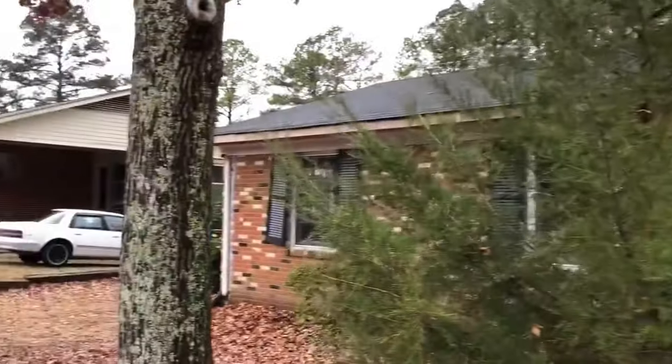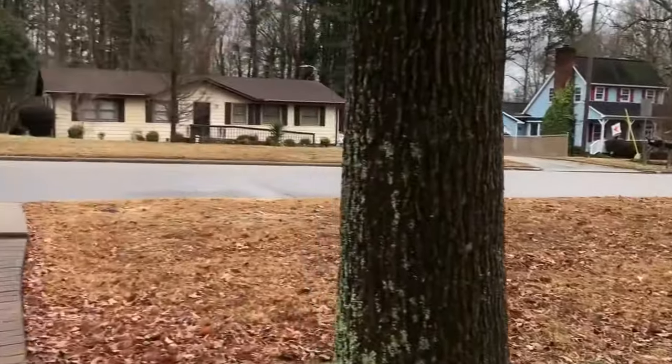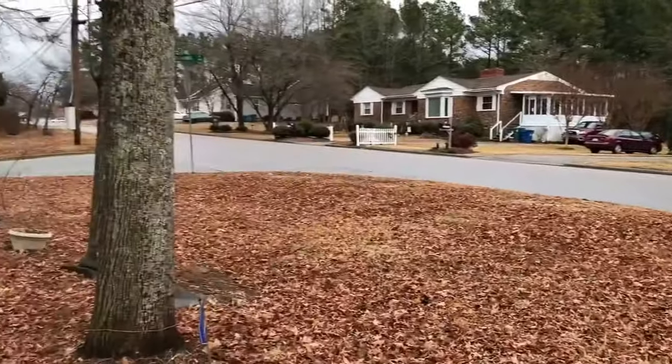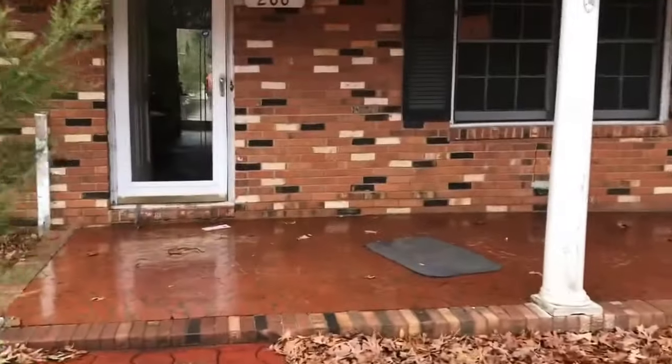All right, 200 South Adams in Durham. It seems like a pretty nice neighborhood. Quiet, got the main road down there. Not in the best part of town, but not terrible.